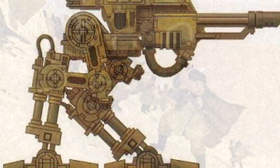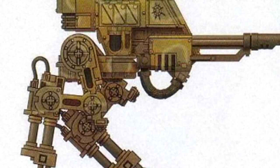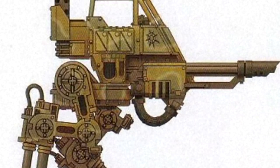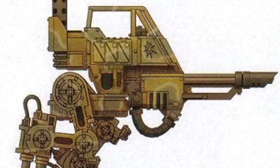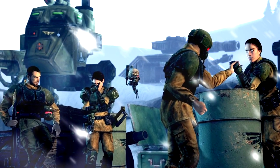Although Scout Sentinels are highly useful at their role, they are not intended for frontline assaults. The open cockpit design lacks protection from direct engagements, making it vulnerable to light weaponry. In such cases, the Armoured Sentinel variant is fielded instead.